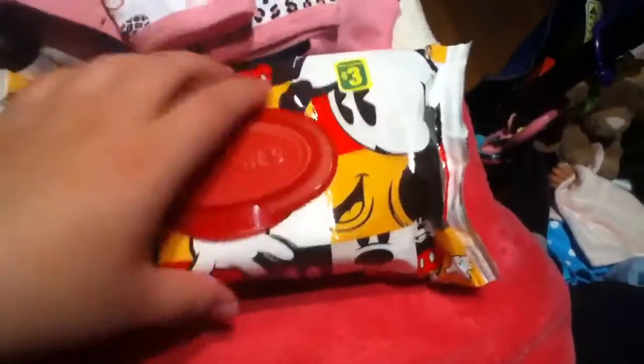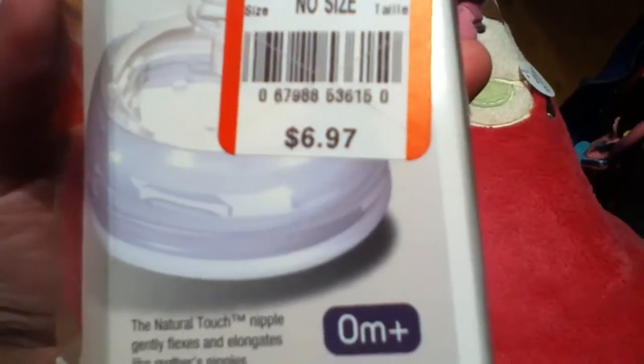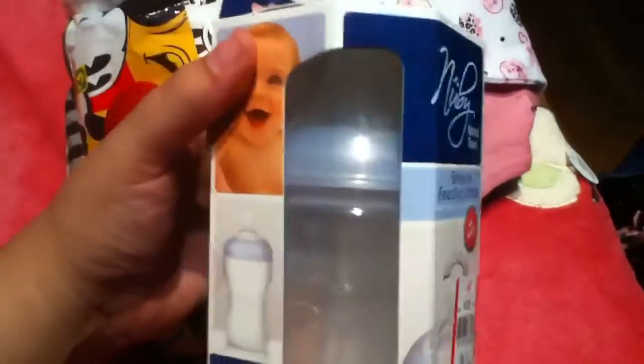I also got a pack of baby wipes because I've really needed them. These are Huggies for three bucks from the dollar store and have Mickey Mouse all over them — really cool. Also at Zeller's closeout sale, this bottle was originally $6.97 and I got it for 50 cents off. I'll open it in another video and feed her with it one time.